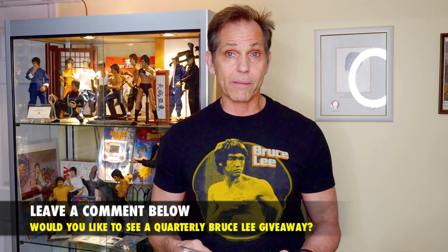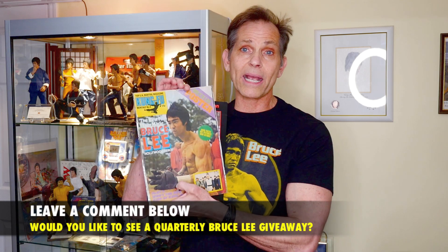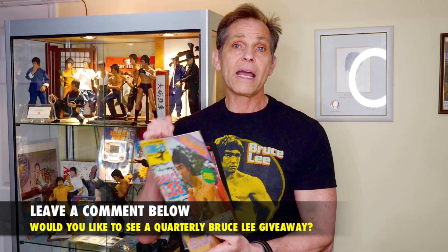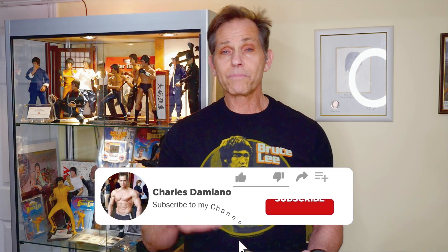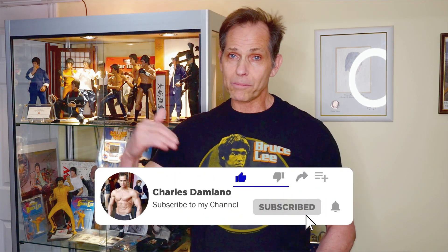Once again, I want to thank you guys — this was a fun episode. My question for you is: did you like the giveaway contest, and would you like me to do this quarterly? Please let me know in the comments. If you like what you saw today, please remember to like and subscribe to the channel and comment below. Once again, Charles Damiano from the Bruce Lee collection, signing out — as always, have fun collecting.